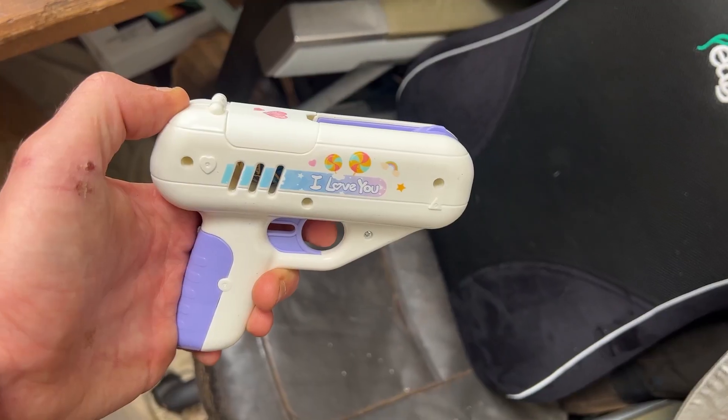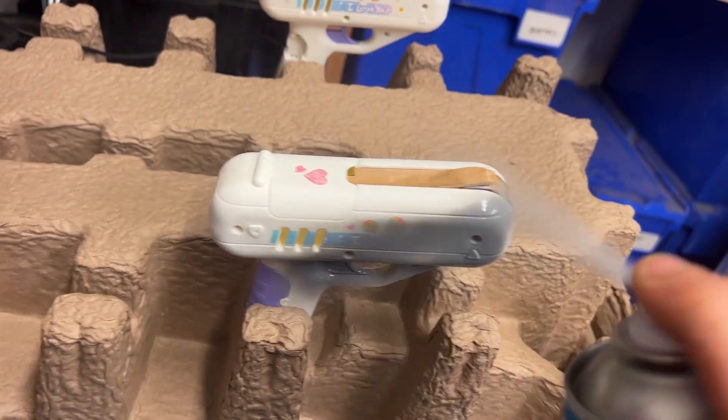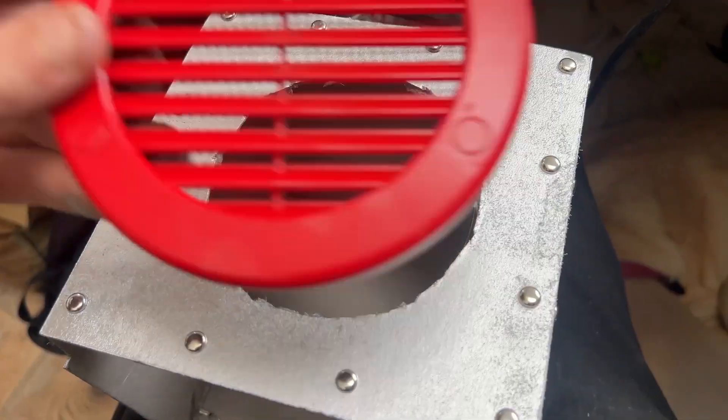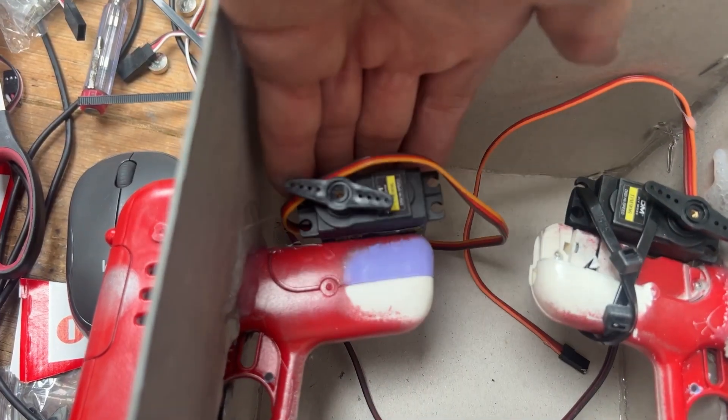We found these adorable lolly dispensers that we sprayed along with the robot body and mounted them on the robot itself, along with a speaker and some servo motors to pull the lolly dispenser triggers and dispense lollies. Abra wanted their robot to say 'have a lolly' when it dispensed a lolly.